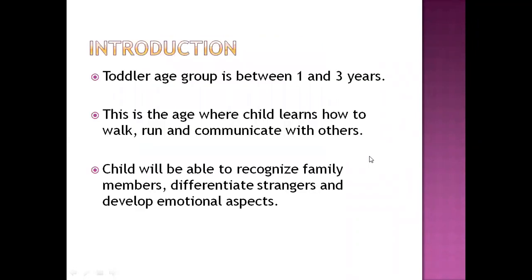This is a picture of a toddler holding a phone. Toddlers, the age group between one to three years, are at a stage where the child learns how to walk, run, and communicate with others. Unlike infants who start from monosyllable words, crying, laughing, and smiling, by age one they have already started to speak at least a sentence with a noun and verb.